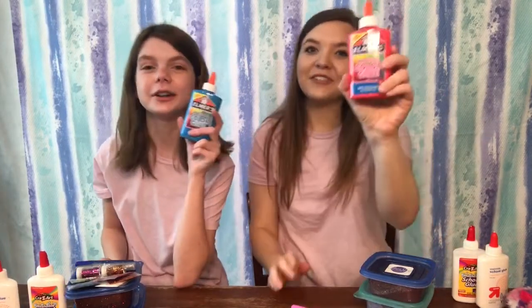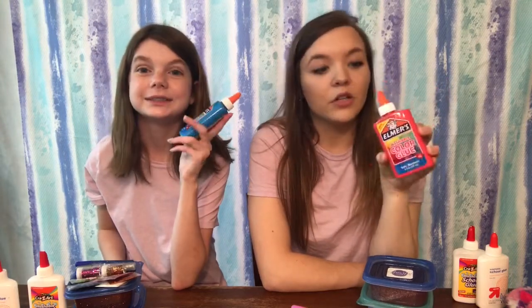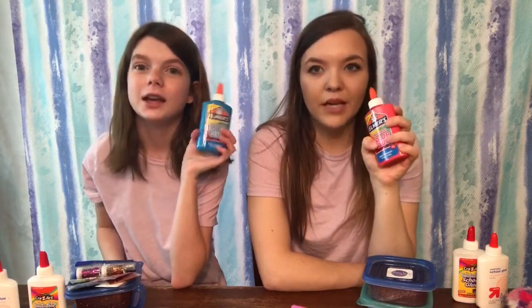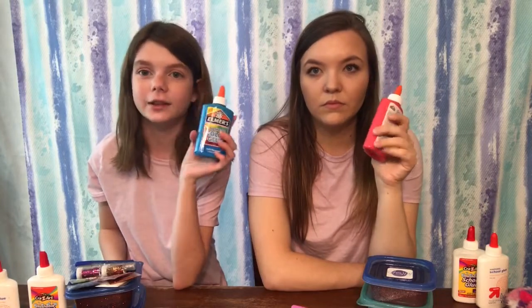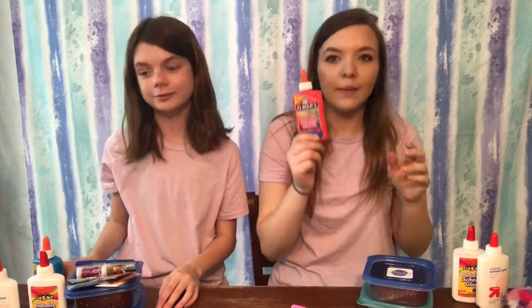So two white glues, which you guys can dye or do whatever you want, and then color glues. For A, you get pink, and for B, you get blue. We've used these before in our videos — the Instagram video where we used the blue one. We also used a purple one in one of our first videos testing out glues. These are really good ones.